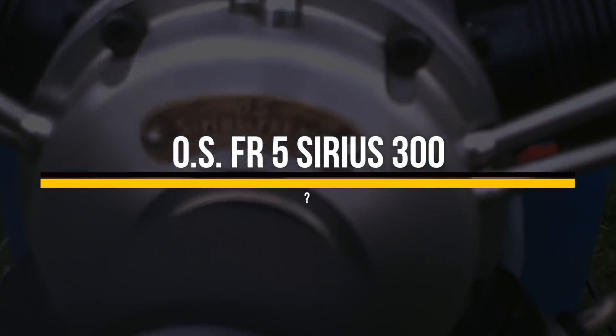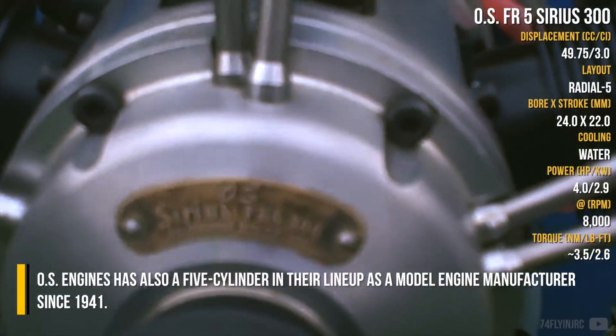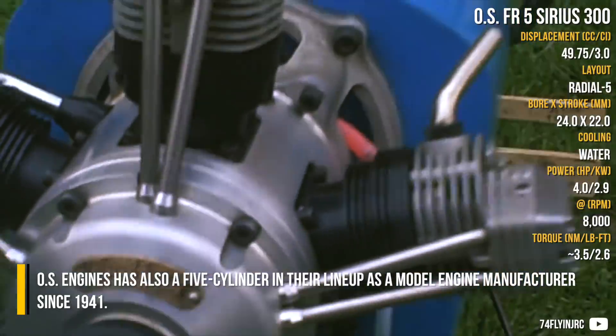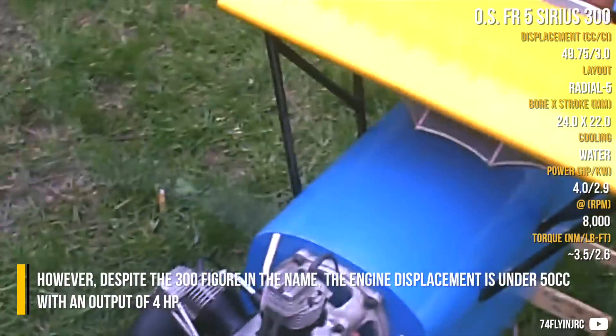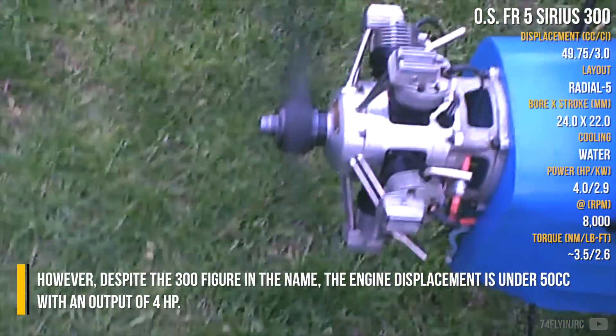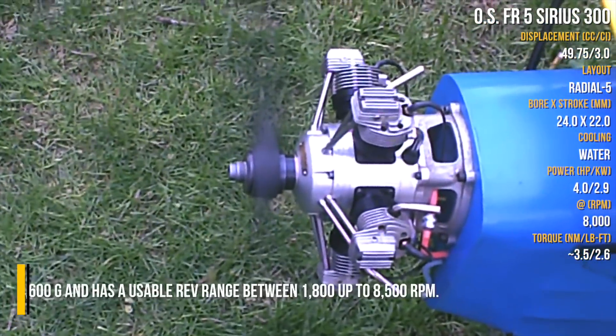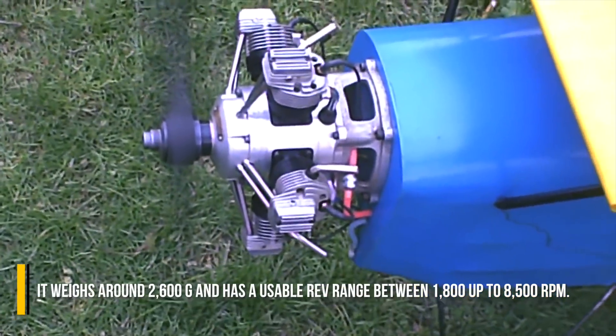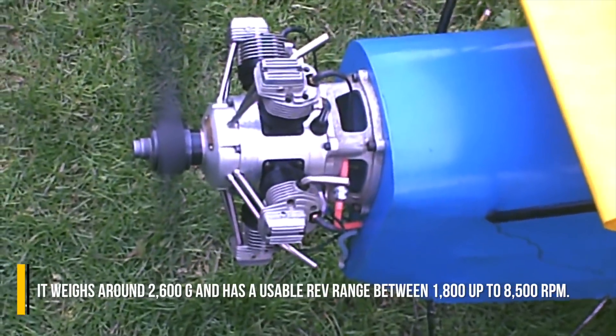OS FR5 Series 300. OS Engines also has a 5-cylinder in their lineup as a model engine manufactured since 1941. However, despite the 300 figure in the name, the engine displacement is under 50cc with an output of 4hp. It weighs around 2,600g and has a usable rev range between 1,800 and 8,500 rpm.